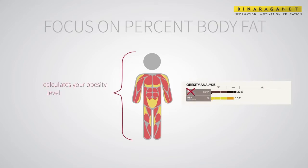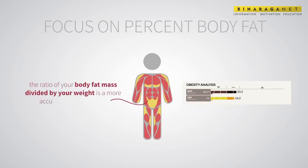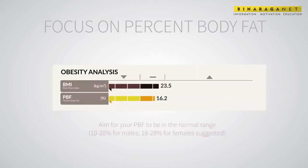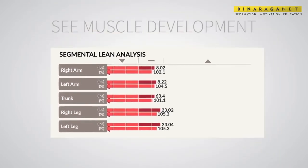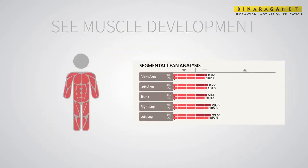Although commonly used, BMI is an unreliable representation of your health because it calculates your obesity level strictly on your height and weight, resulting in muscular, fit people being labeled as overweight or obese. Instead, percent body fat — the ratio of your body fat mass divided by your weight — is a more accurate representation of your obesity risk. Aim for your percent body fat to be in the normal range: 10 to 20 percent for males, 18 to 28 percent for females.